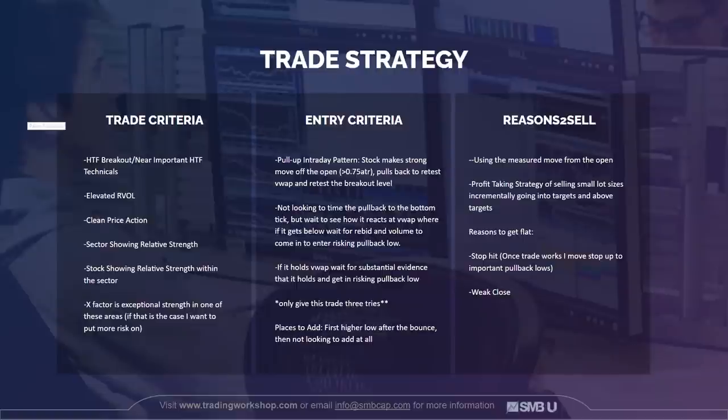The reasons to sell: with this strategy I'm using a measured move off the opening drive. I'll be taking profits in small lot sizes incrementally into targets and above my targets. The reason to get flat is if the stop hits. Once this trade starts to work, I'll move my stop up to important pullback lows. If the trade is going to work and I did my job, I should be in it for most of the day, if not the whole day. A reason to get flat would also be a weak close, which tells me I do not want to hold any position overnight.